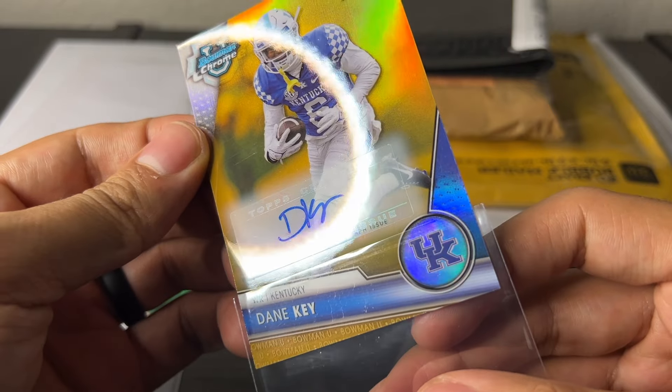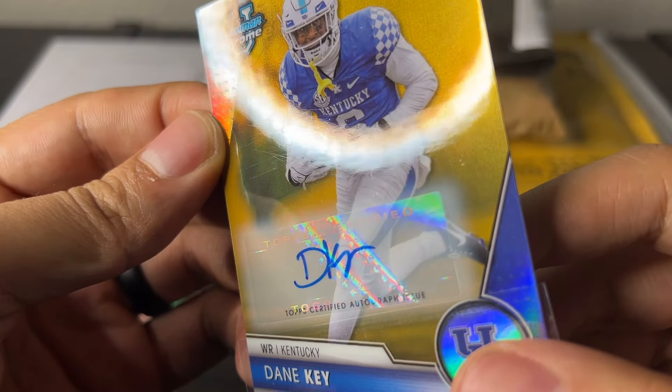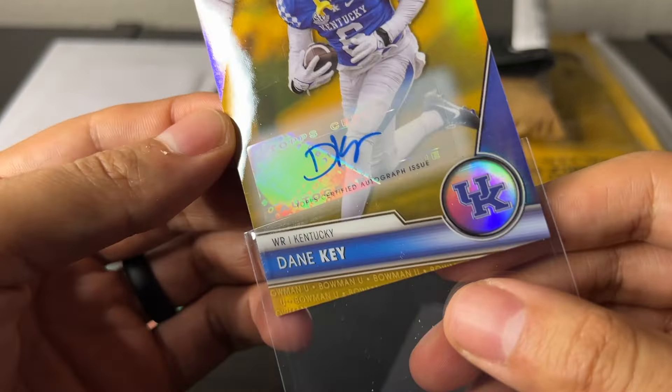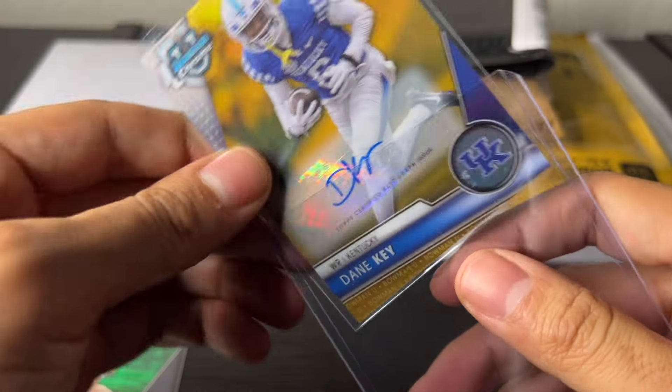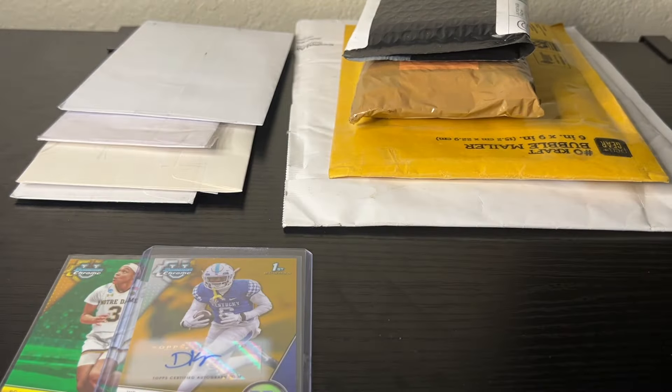Oh god, this thing is all scratched up right there — brutal. Not that I was super high on grading this, but that's tough. I bought the sapphire because I like the color match. I asked Cam's Cards which one he'd rather have and he said sapphire. For me, color match over everything — I'd rather have something that looks clean with more eye appeal, compared to gold to someone who doesn't know the significance of it.